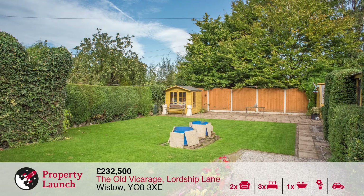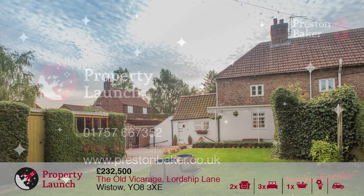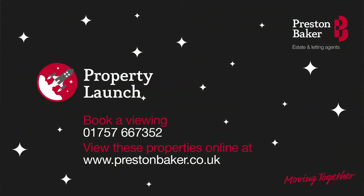This lovely property is bound to attract good levels of early interest, so please call the office now to arrange your viewing. Thank you for watching this week's property launch update for Preston Baker in Selby, and please join us next week for more great properties being launched to the market for the first time.